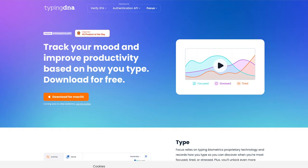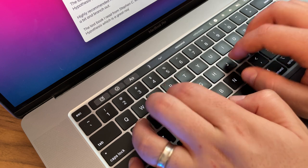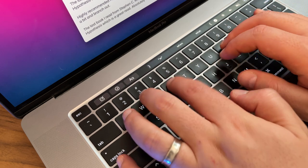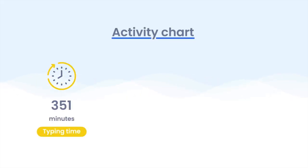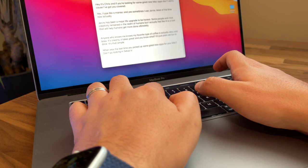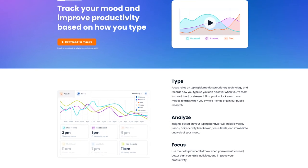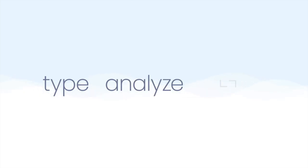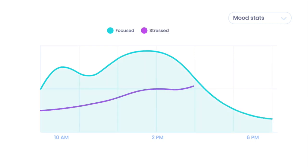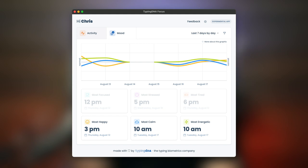I absolutely love helpful tools and apps that help me be more productive, and that is why I'm super excited about today's sponsor. Typing DNA Focus uses cool technology called typing biometrics — it analyzes how you type in order to predict your mood, so it can tell you if you're focused, stressed, or tired. I can see how I'm feeling throughout the day and work when I'm going to be most productive. One of my favorite features is the analytics where you can see weekly trends, a daily activity breakdown, focus levels, and an immediate analysis of your mood. It's free to get started to track three different moods: focused, stressed, and tired. But if you use the link in the description in the next 72 hours, you can also unlock three additional moods: happy, calm, and energetic.